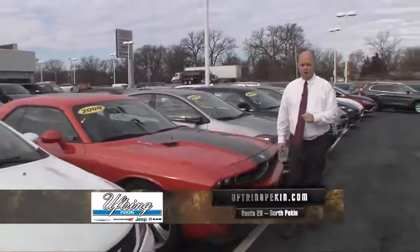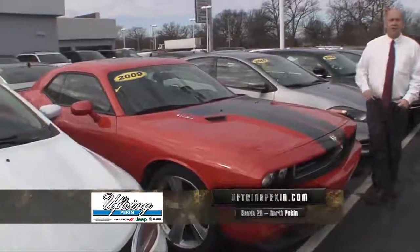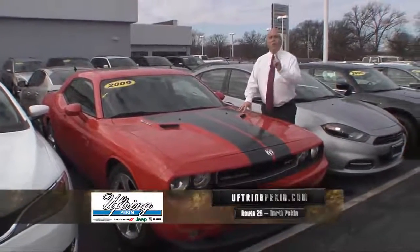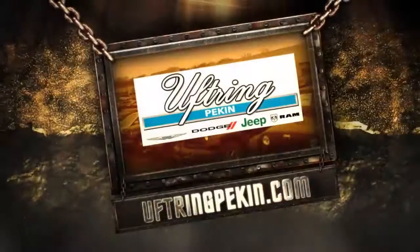And if you're into the power, check this out: a 2009 SRT8, 20,000 miles, one owner, all the maintenance done, new tires. Visit our website at UftringPekin.com.